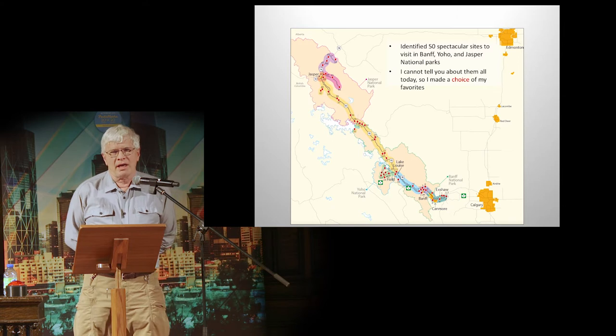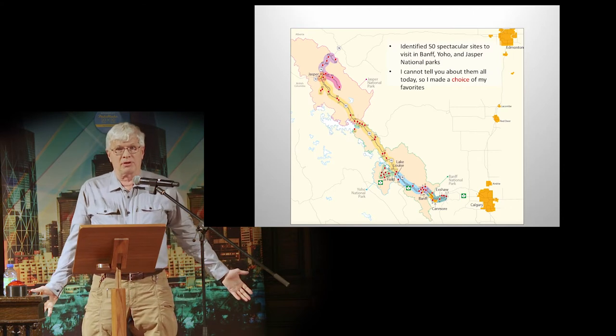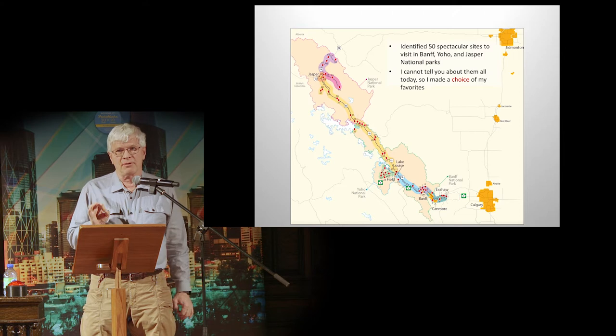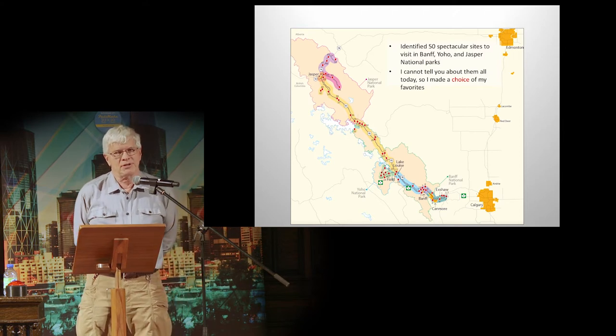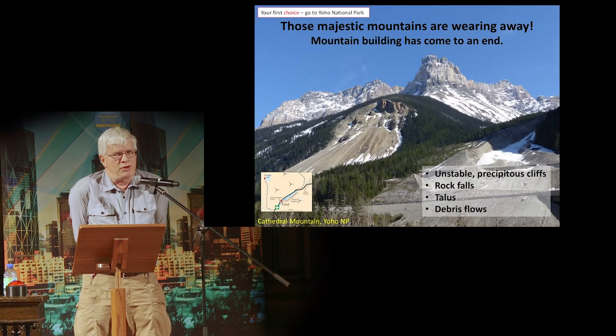I identified 50 spectacular sights to visit in Banff, Yoho, and Jasper National Parks. I can't tell you about them all today, so I'm going to share some of my favorites. All of those sights are accessible by highway — sometimes there are some hikes, but it's not always about hiking. From the road, you can easily see them.